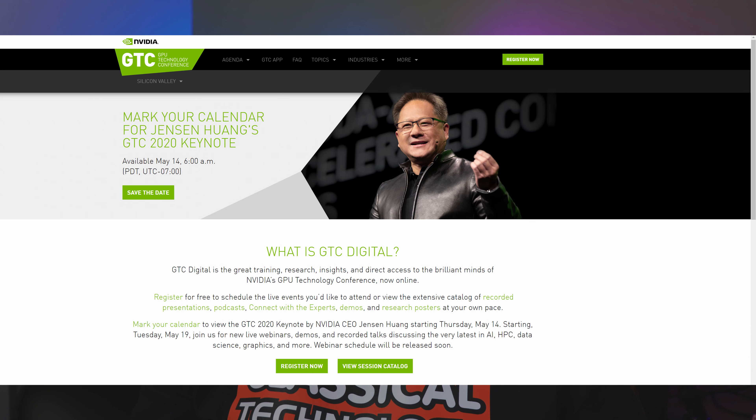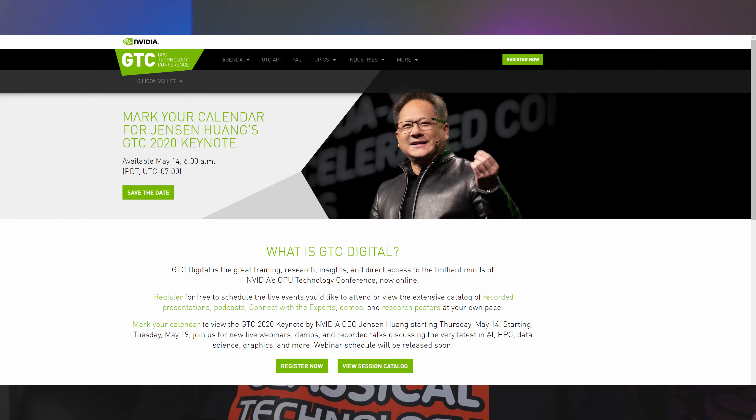Are you looking forward to new NVIDIA GPUs or are you happy with what you have now? We've been doing monthly GPU buying guides, just sort of seeing what's out there, if it's worth it to buy something. The more that we get into 2020, the closer we get to NVIDIA and AMD announcing new products. That means if whatever you have now is okay but you're just itching to upgrade, it may make a little bit of sense to just wait it out.